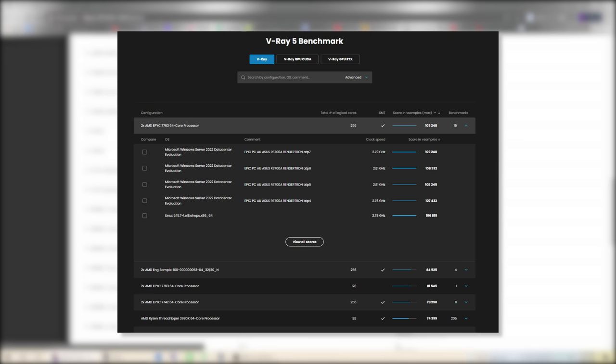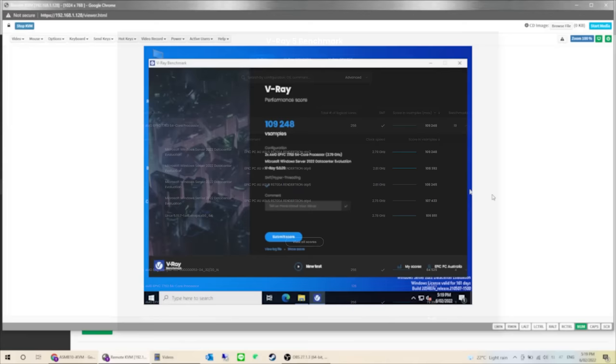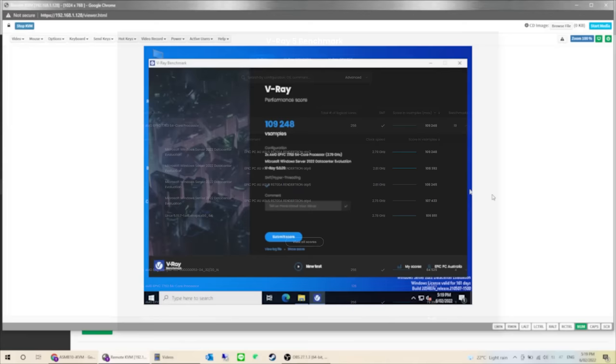I would imagine the 7763 would absolutely dominate this leaderboard if it were more widely available. It smashed the dual AMD Ryzen Threadripper 3995WX score by a whopping 17%, with a price difference of around $3,000 AUD. This CPU sat at an average of 2.79 gigahertz with a small amount of overclocking used.